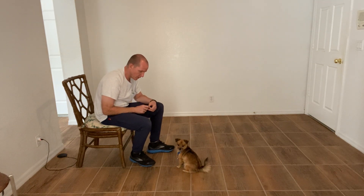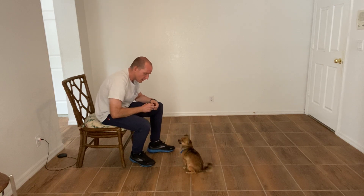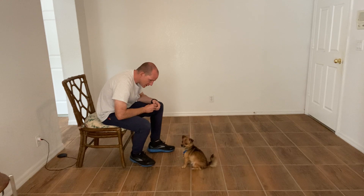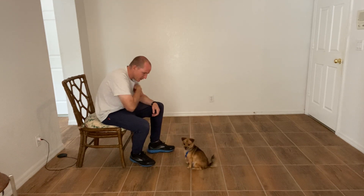Coconut — I know you saw something in the window. Coconut, watch me. Yes, there you go.